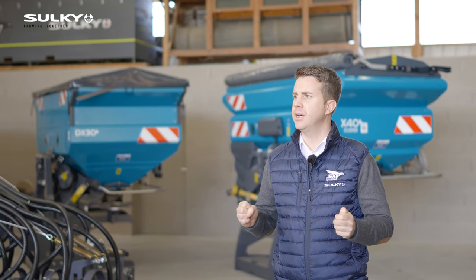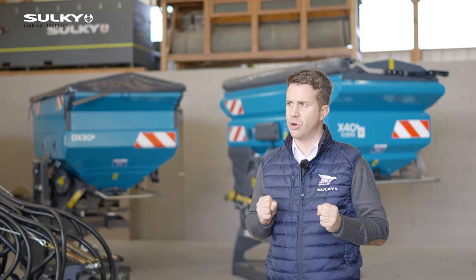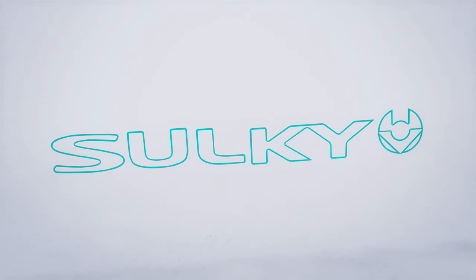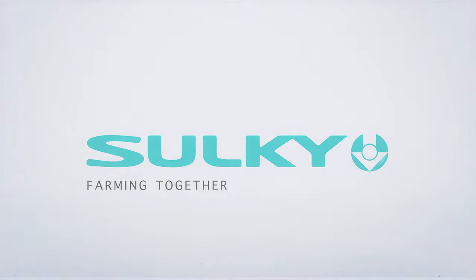Thanks for watching — I hope you enjoyed. Please contact your local Sulky dealer to get more information, and hope to see you soon!